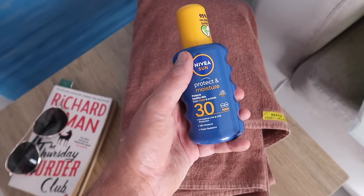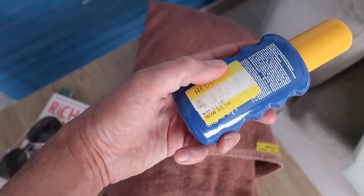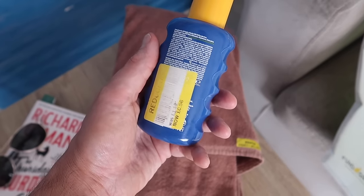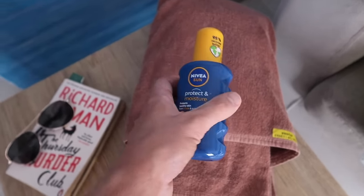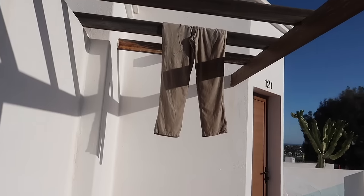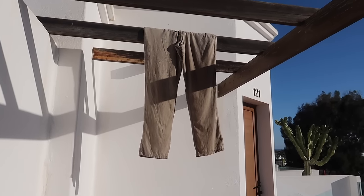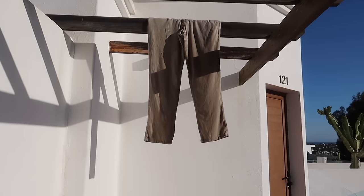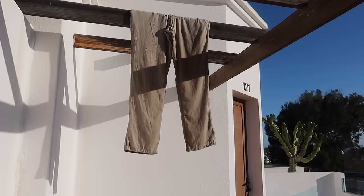I've got my beach towel from the resort, and my sunscreen — Nivea Sun Factor 30 that I picked up in one of those little Tescos for only 56p. I think they were selling them off to get shelf space around Christmas, so I stocked up on a couple — absolute bargain. And I've got my book, Richard Osman's The Thursday Murder Club. My linen trousers were really creased, so I've wet them in the shower with hot water and hung them up — hoping the creases will drop out in the sunshine, because who wants to iron on holiday? Not me.